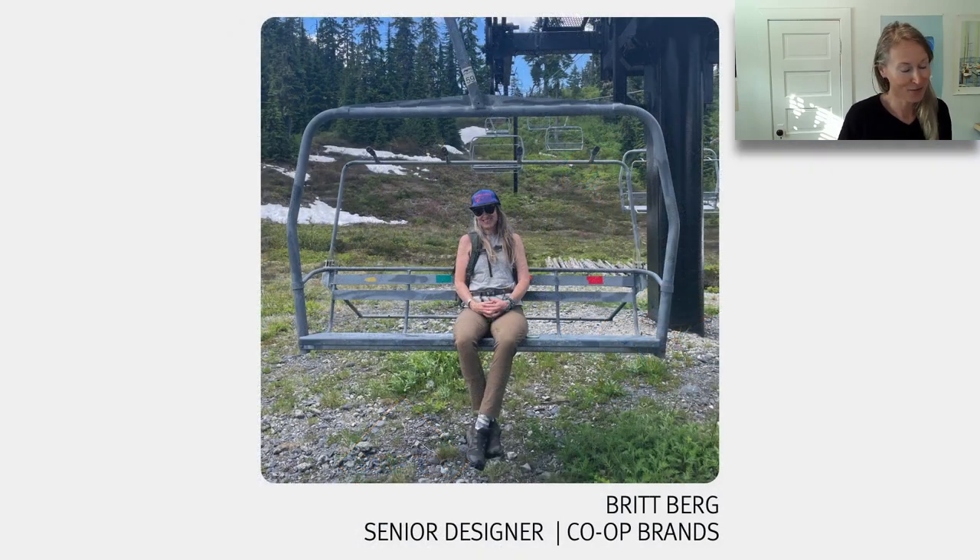My name is Britt Berg. I've been lucky to be designing technical outerwear for REI for a decade now. Background in a lot of different sports, as Marshall mentioned, and I love that I get to combine my obsession and passion into my profession in outerwear design at REI.